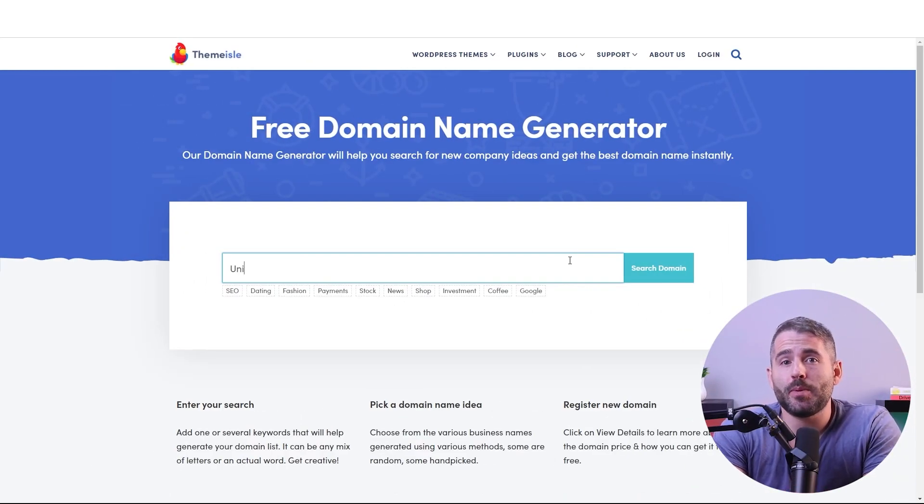And after choosing a platform, the next step is to create a domain name and a logo. Of course, you don't have to set either in stone immediately. If you're only working with placeholders, that's perfectly fine, as long as you choose a platform that lets you change them later.